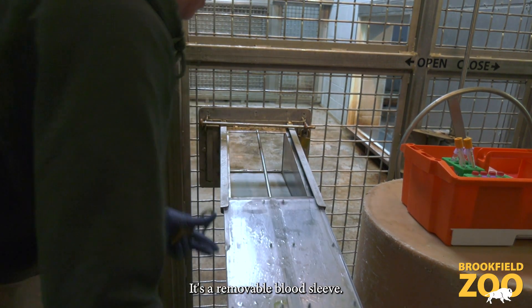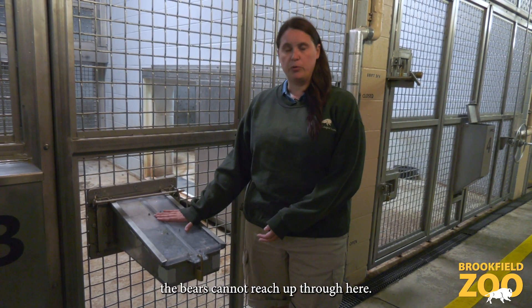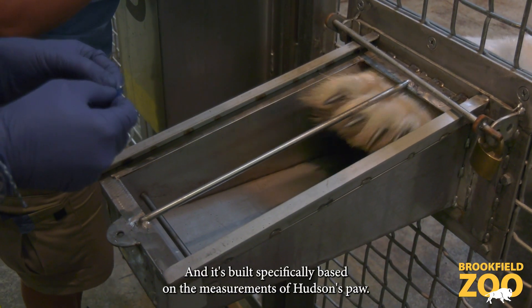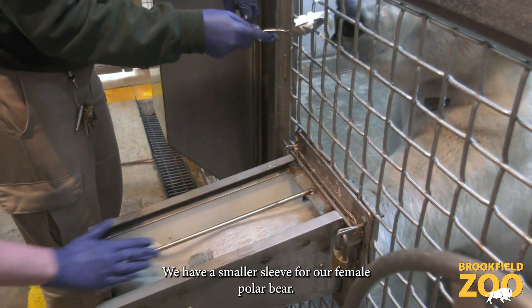It's a removable blood sleeve. It has a protective cover so when we're not actively training, the bears cannot reach up through here. It's built specifically based on the measurements of Hudson's paw. We have a smaller sleeve for our female polar bear.